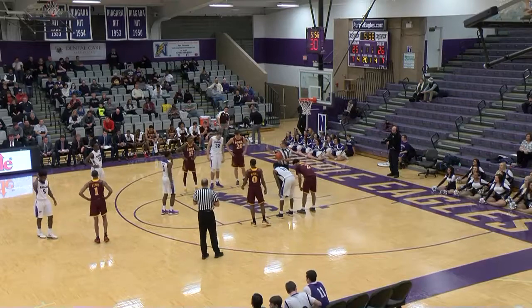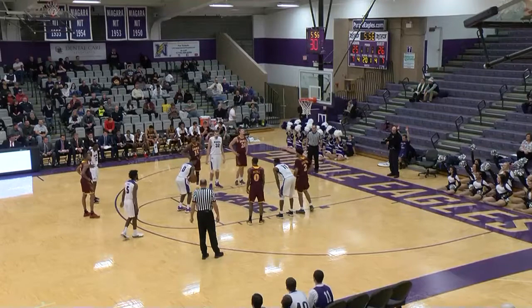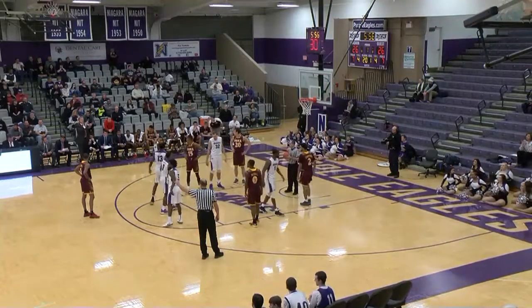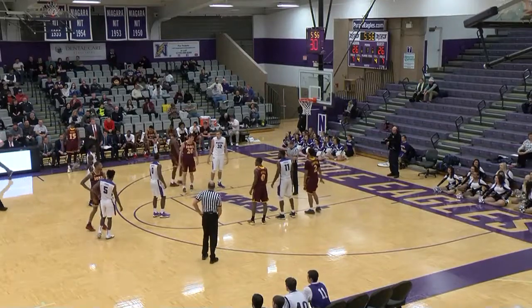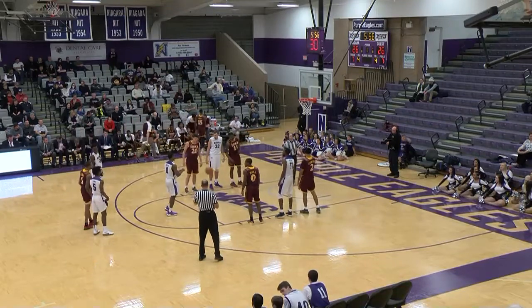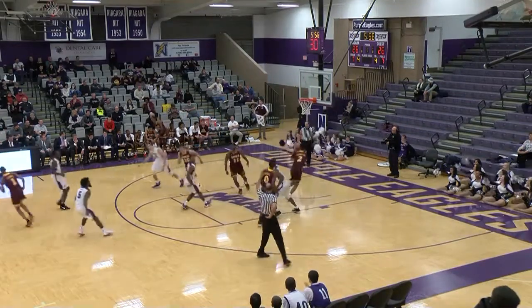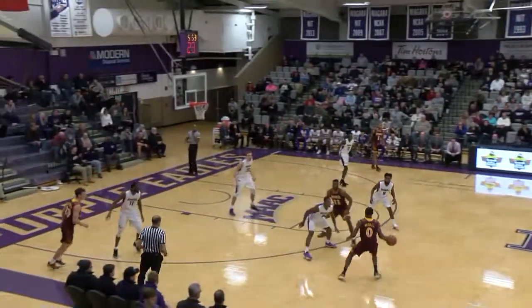Niagara one for eight from three-point range. Iona just one for four. Well, here's Chris to the line — 73% on the season. Free throw on the way — swish! First point of the ball game for Chris Barton. It had been a while since Chris got in the scoring column — you have to go all the way back to the road trip to Norfolk, Virginia, when Chris chipped in with a half dozen against Norfolk State. Purple Eagles won that game with a last-second three by Matt Scott. Free throw — good by Barton, he knocks them both in. Chris now 75%, 18 of 24.